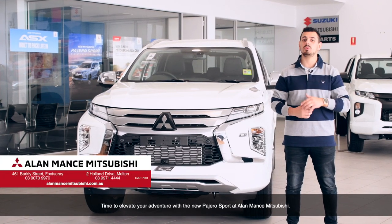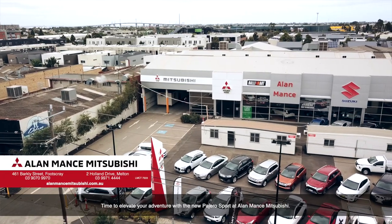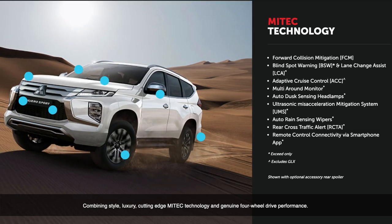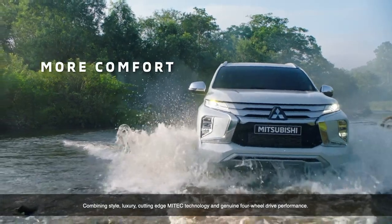Time to elevate your adventure with the new Pajero Sport at Alamance Mitsubishi — combining style, luxury, cutting-edge Mitec technology and genuine four-wheel drive performance.